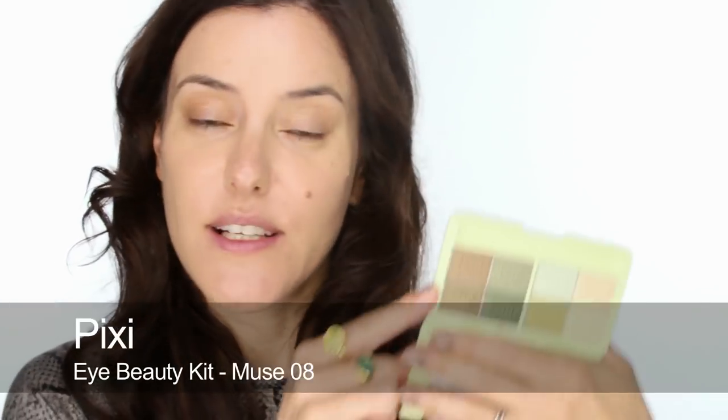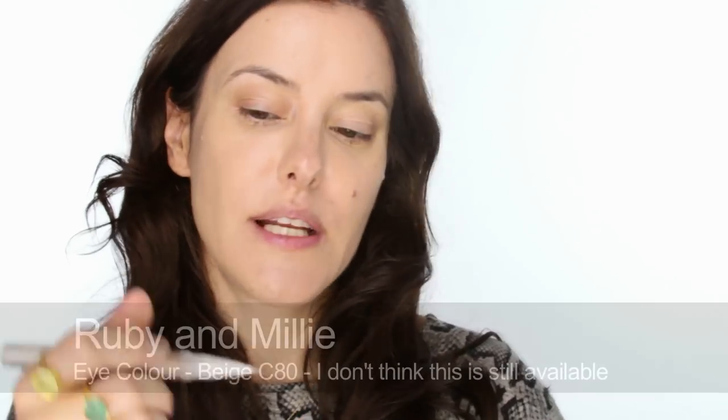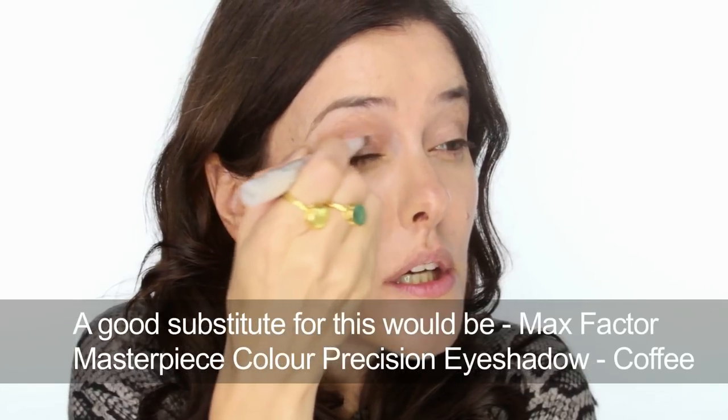Before I do any concealing at all, I'm going to go straight into the eyes. I was just looking through my stuff at some good browns and I found a few. This one I'm going to use today — I thought this was such a cool palette — it's by Pixi and it's called Eye Beauty Kit, number 8, which is Muse. It's got some really good browns, some khakis, and also some really nice highlighters.